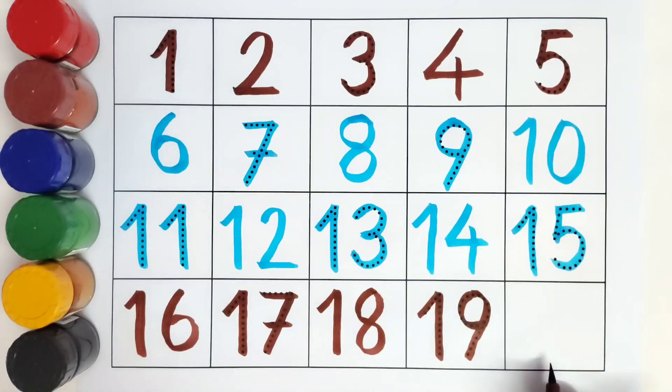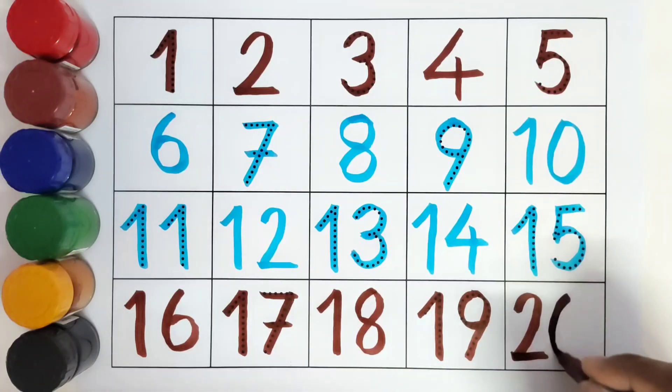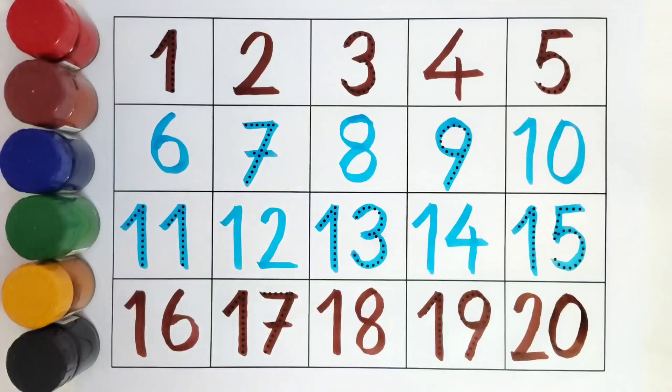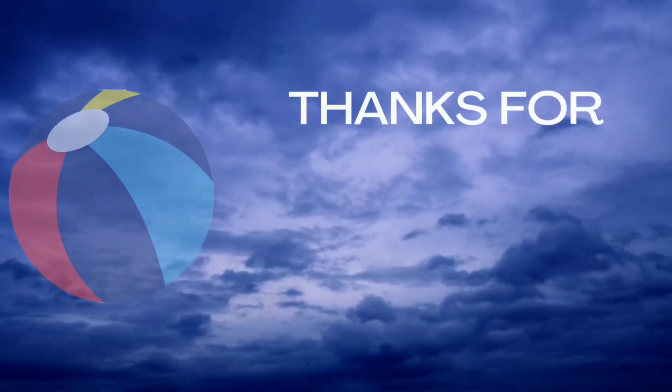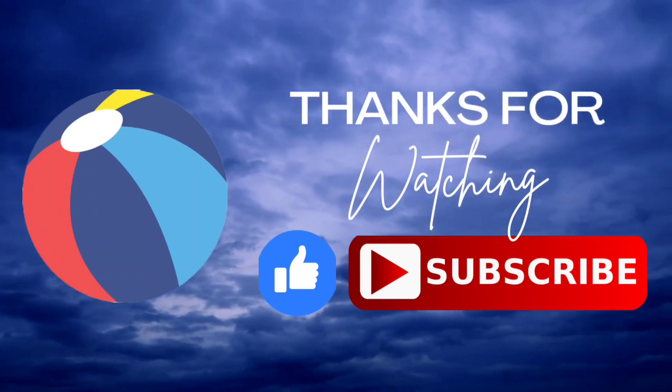Twenty! Number twenty. Thank you kids for coloring all these with me. I hope you liked it. Do like and subscribe. Bye bye!